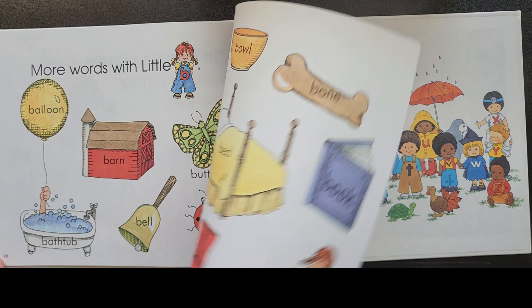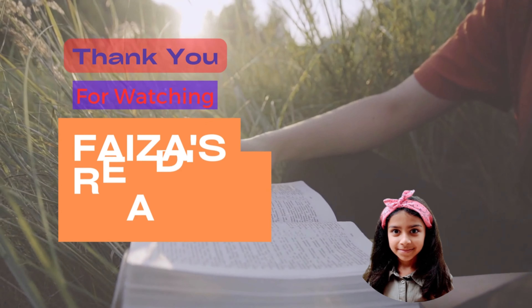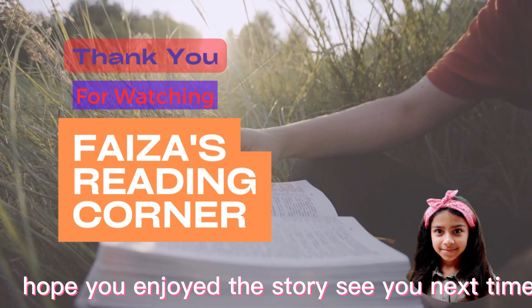Bye-bye. Hope you enjoyed this story. See you next time.